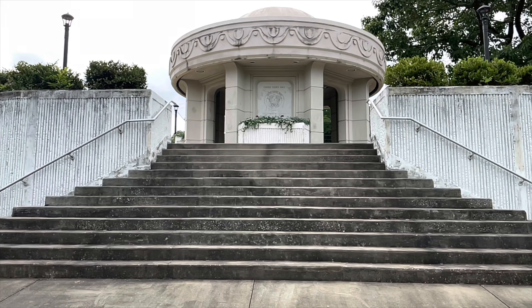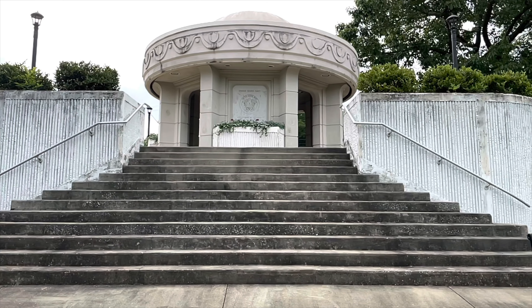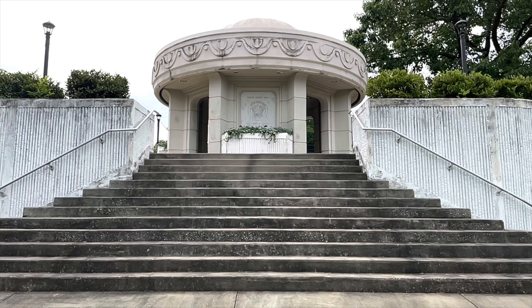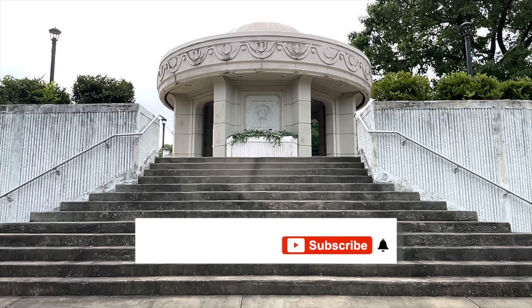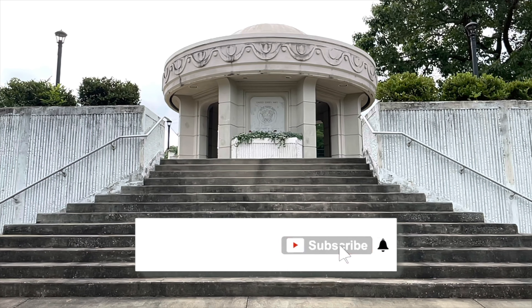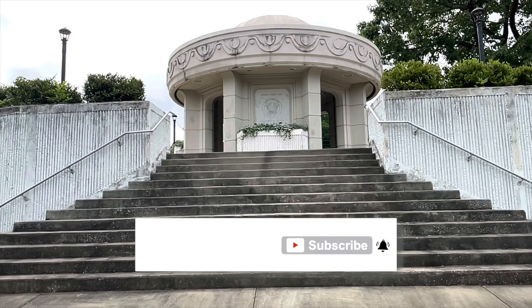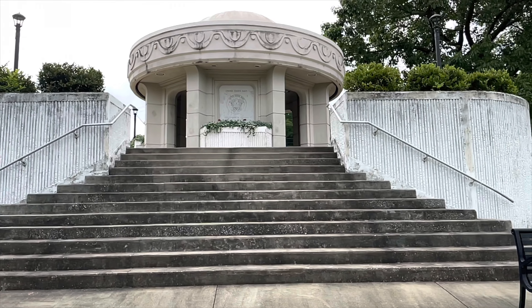On June 10th, 1953, the unit was manning Outpost Harry near Sarang-ni, Korea. The post came under heavy enemy attack, and Mize organized defensive positions and rescued the wounded soldiers. He also held the opposition at bay until reinforcements could arrive.